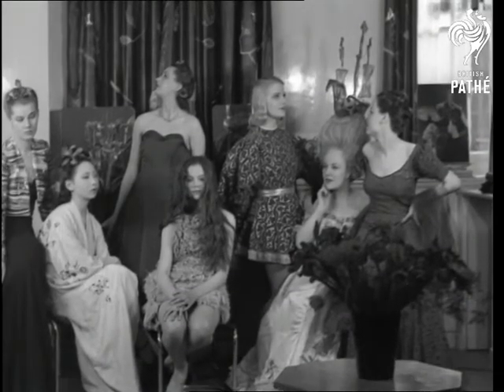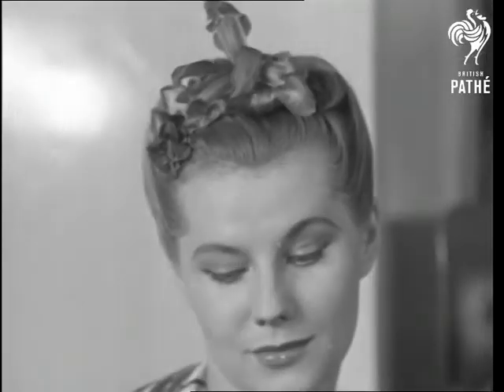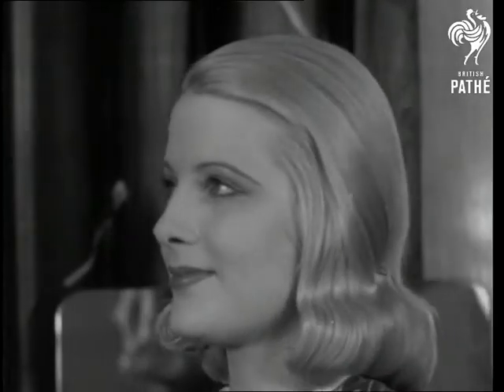Hairdressing, like history, is repeating itself. But unlike history, it's concerned not with dates, but fates, with looks instead of books. And that's where the artist comes in.